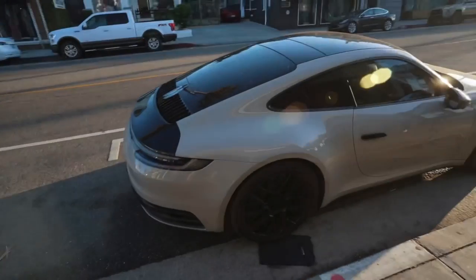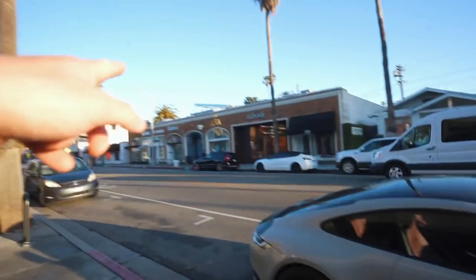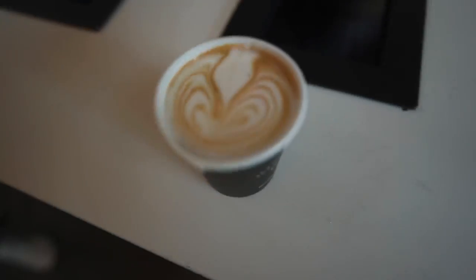We're heading up some sick mountains and there are four other cars coming, so stay tuned. We're basically going to show you what it's like to do cars and coffee runs in LA with a Porsche and some friends. Let's go get a coffee — you're right, you're being nice. I'm a coffee connoisseur and we've also got the goods.